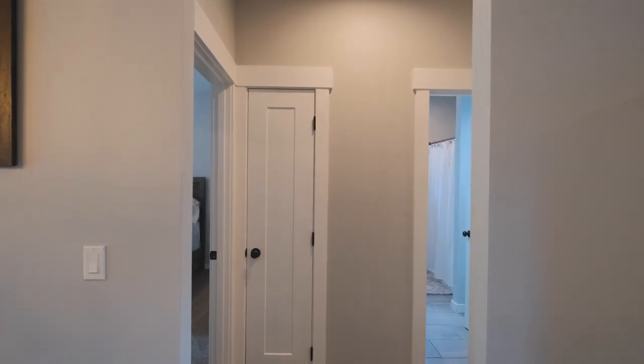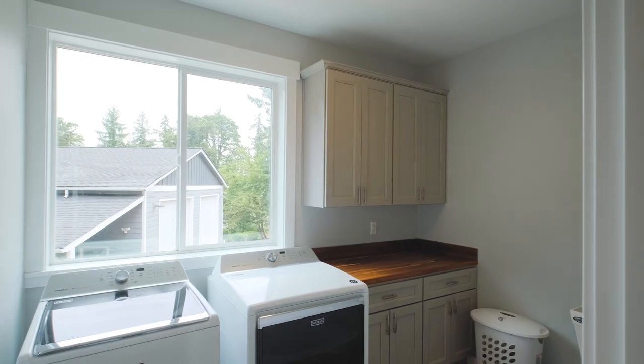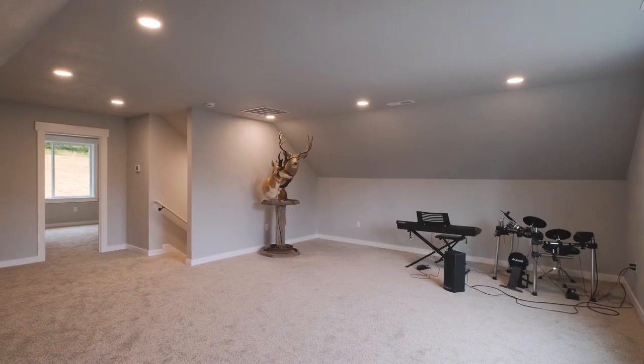Whether you need a productive workspace or a room for leisure, this home has it all — an office close to the front door, a spacious laundry room, and a large bonus room over the garage, before you get to the fourth bedroom.